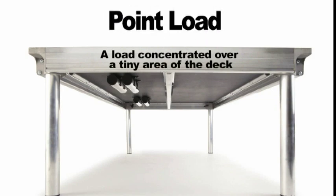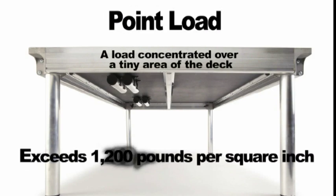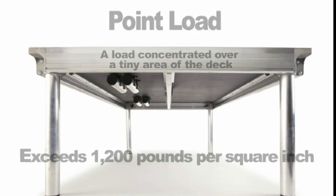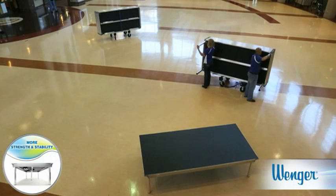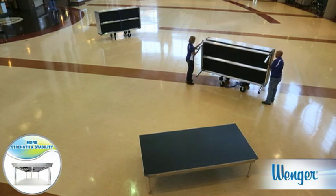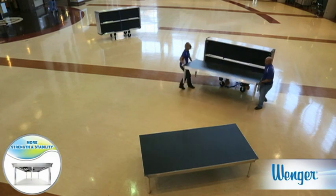Stage Tech's point load rating exceeds 1,200 pounds per square inch, far exceeding some composite decks where the plywood skins are only one quarter inch thick. A grand piano on Stage Tech? No problem. Something falling from the rigging or a careless forklift driver? Stage Tech will stand strong.